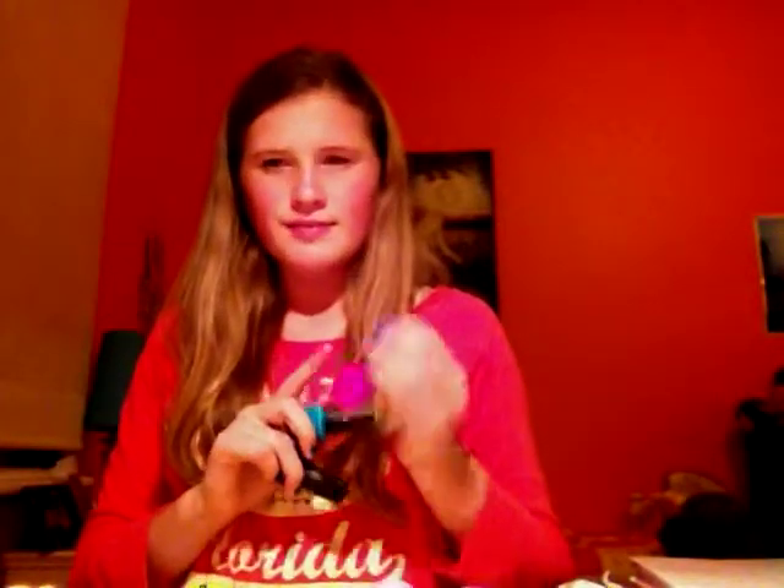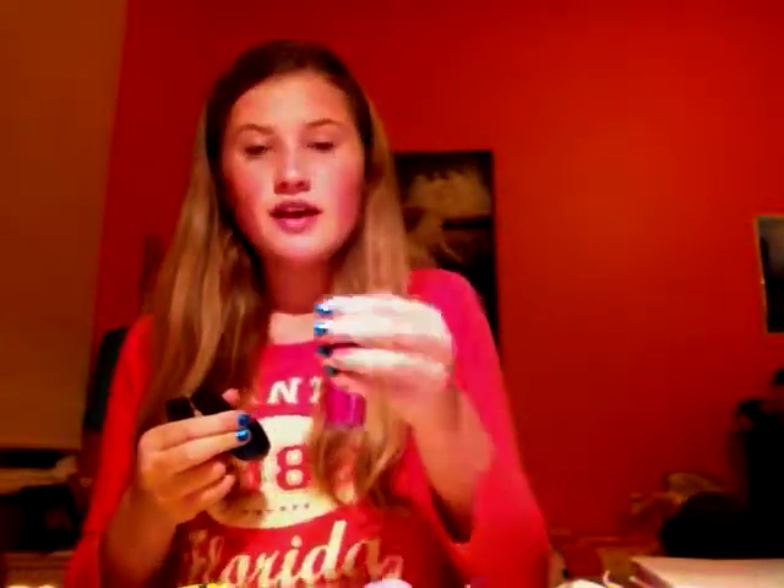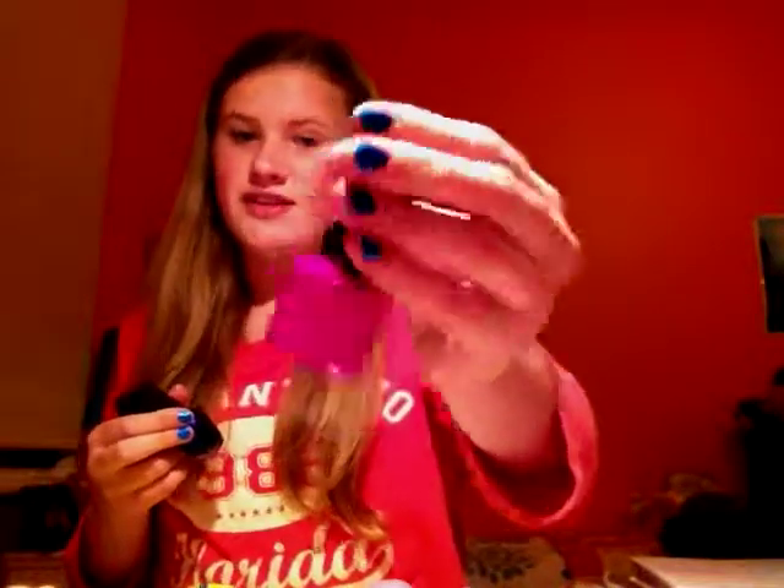I got three nail polishes. The first one is a BYS in Purple Quake — it's a really pretty dark pinkish-purple colour which will look really pretty layered over other nail polishes. That was $4 and I got it from Kmart. It was a really good deal and I hope it works well.